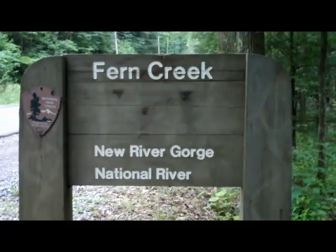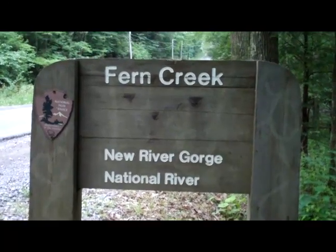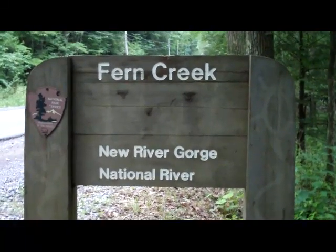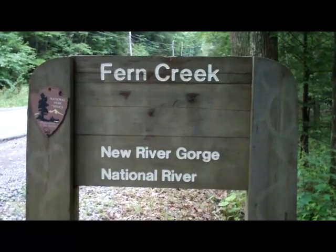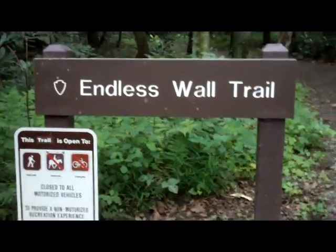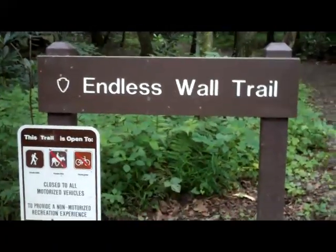Here we are, Fern Creek Trailhead. It's very confusing. The parking lot is called Fern Creek, but the trail is Endless Wall. This is off of Lansing Road. Endless Wall Trail — it's the only trail out of the parking lot, so I don't know how it got two names, but definitely confusing. All the locals call it Fern Creek.